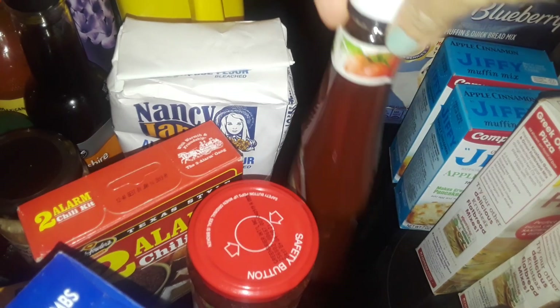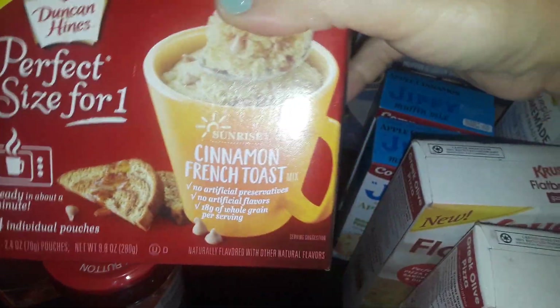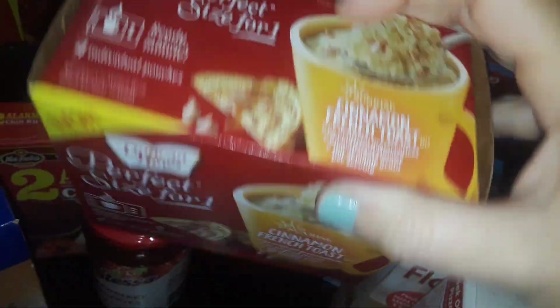Another strawberry preserves — you know, strawberry jelly of course. I picked up one more Hunt's ketchup.